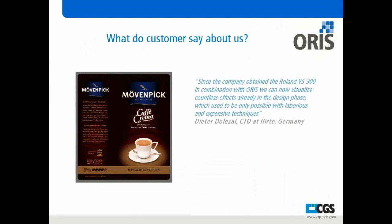Clients have come to us, and what they're saying is: since they've adopted the Roland VS 300 along with the Aura solution, they can now visualize countless effects already in the design phase, which used to require laborious and expensive techniques. A lot of these clients would go to press to see how it's produced prior to a full production run. Now with our software and the Roland VS, they accomplish that in a much reduced timeframe and at a lower cost.